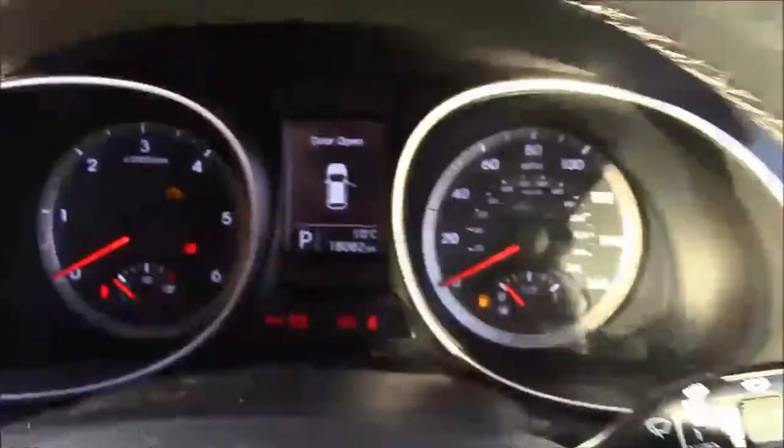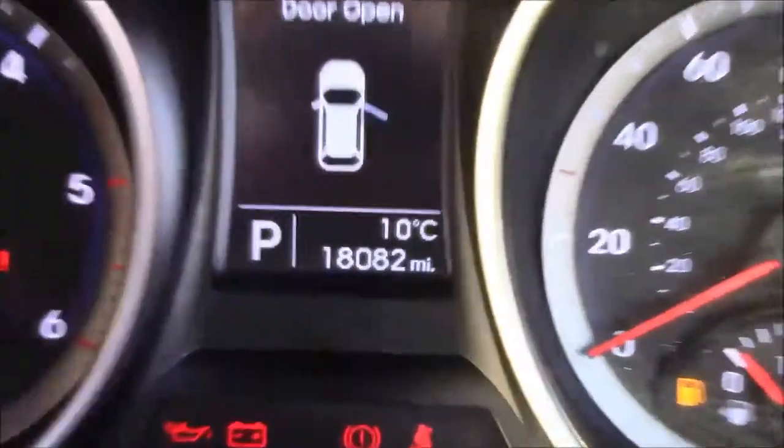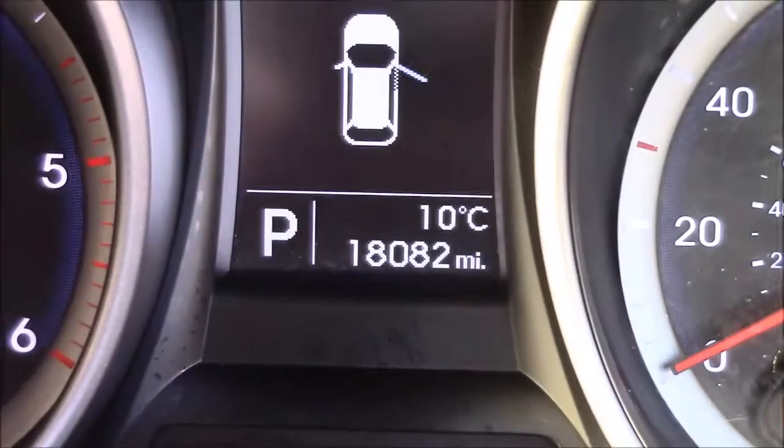Last but not least, moving onto the dash, you'll see your revs on the left and your miles per hour on the right, and if I zoom into the digital display you'll see this car has currently done 18,082 miles.